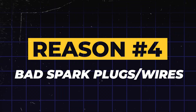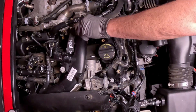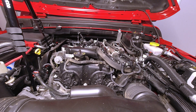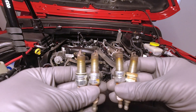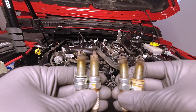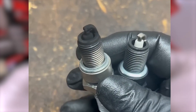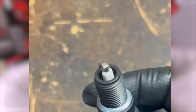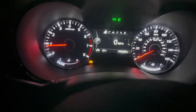Reason 4: Bad spark plugs or wires. The next reason is a classic, especially for older vehicles. Think of a spark plug as the tiny ignition key for each cylinder in your engine. Its job is to create a powerful spark that ignites the air-fuel mixture, which is what makes your engine run. When a spark plug or its wire is worn out, that spark becomes weak or inconsistent, causing a misfire where combustion fails in one of your cylinders. Your car's computer detects this misfire and, because it can damage other components, will often trigger a flashing check engine light.